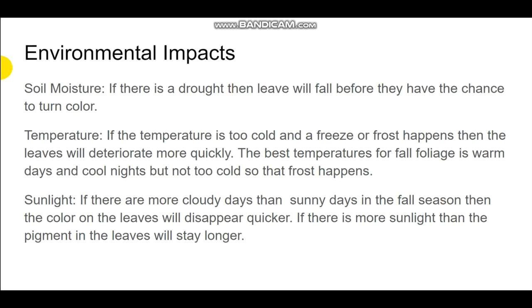Temperature is another big factor. Temperatures can't be too cold — especially in late fall October, a freeze could happen, causing leaves to deteriorate more quickly. The best temperature for fall foliage is warm days and cool nights. It also can't be scorching hot, because that could lead to drought or the soil drying out quicker.